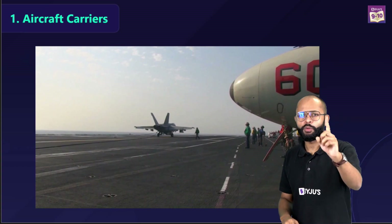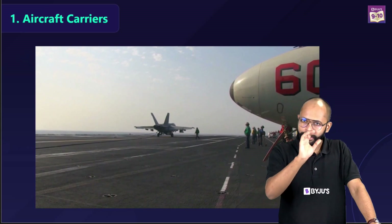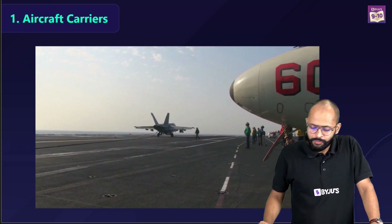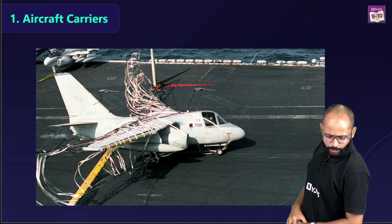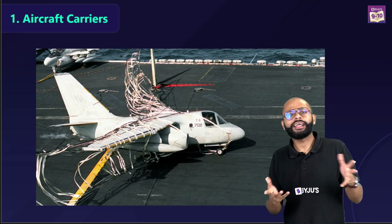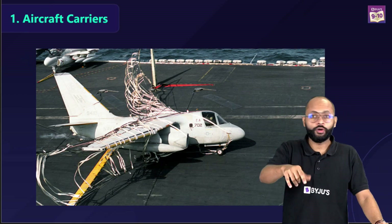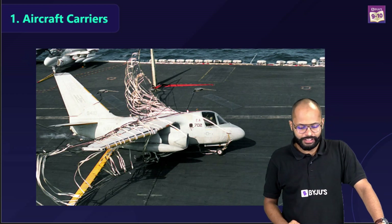So cables on aircraft carriers stop the fighter jet just in time before it falls off the deck. Sometimes an arresting net was also used — literally a net which stops the airplane — but cables are pretty much in use now.